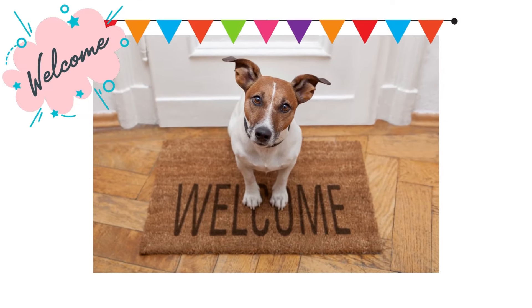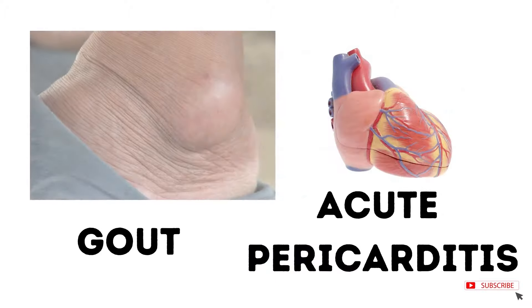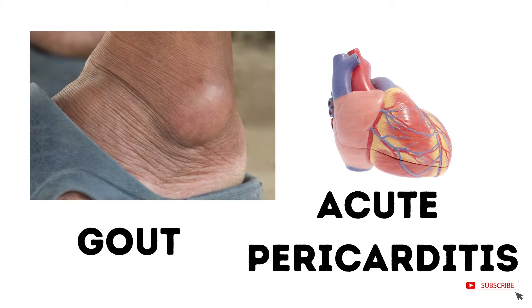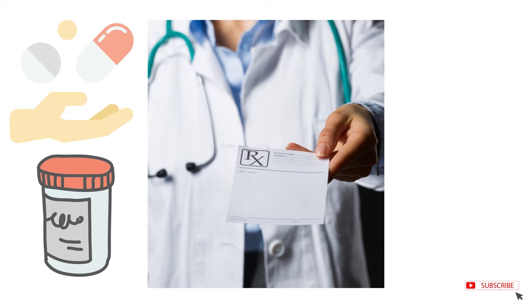Hi there. Hope everyone is having a good time. When we say the name of the medication colchicine, the disease that comes to mind is gout or acute pericarditis, because these diseases are commonly treated with colchicine.